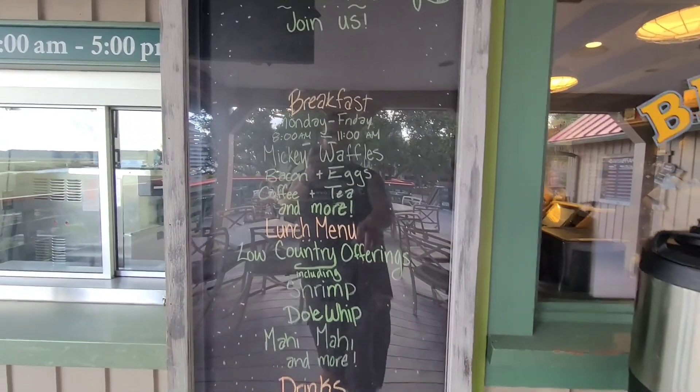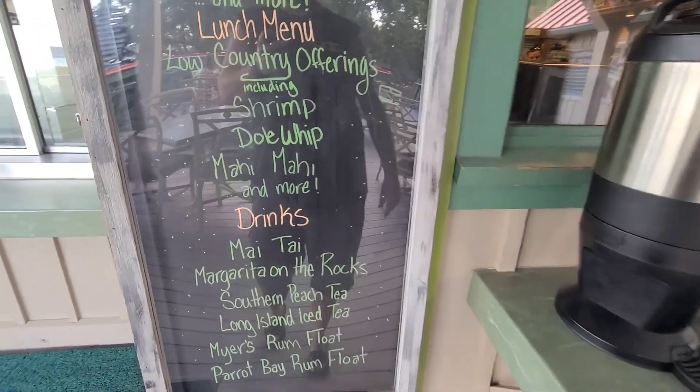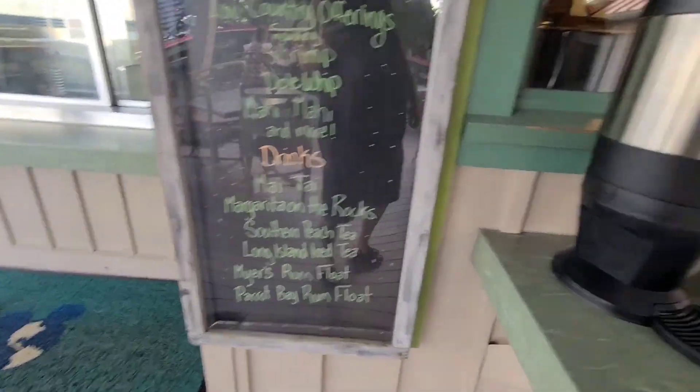They've got Mickey Waffles on the menu - yes! Dole Whip Mahi Mahi, and there's a drinks section where you can get your adult beverages.